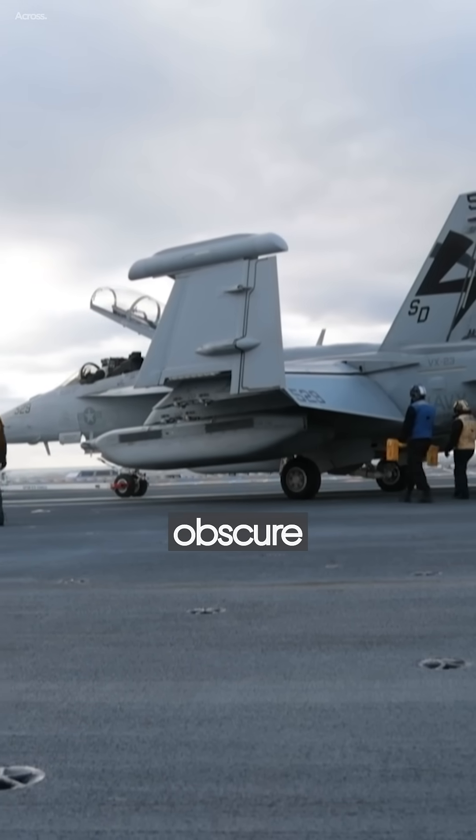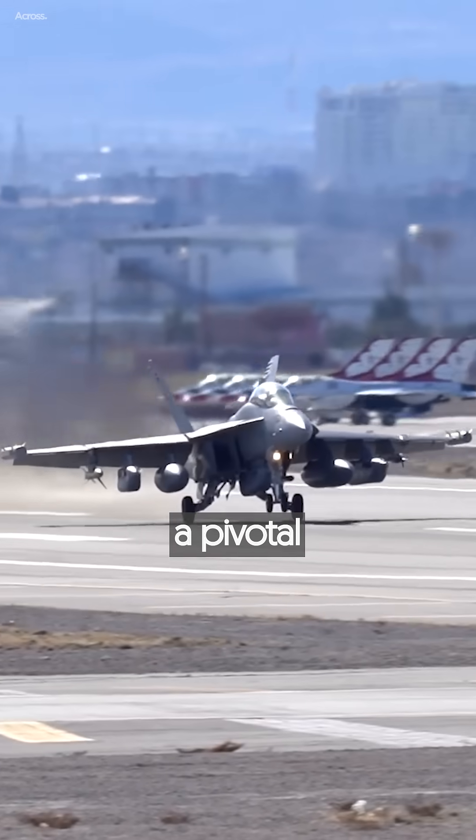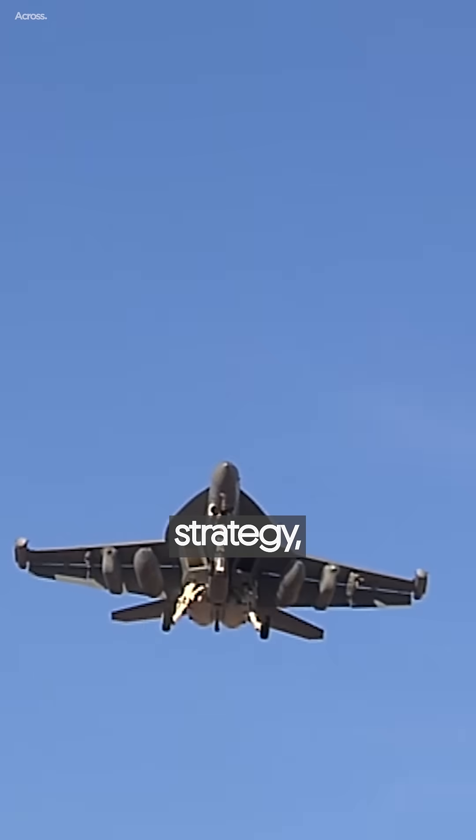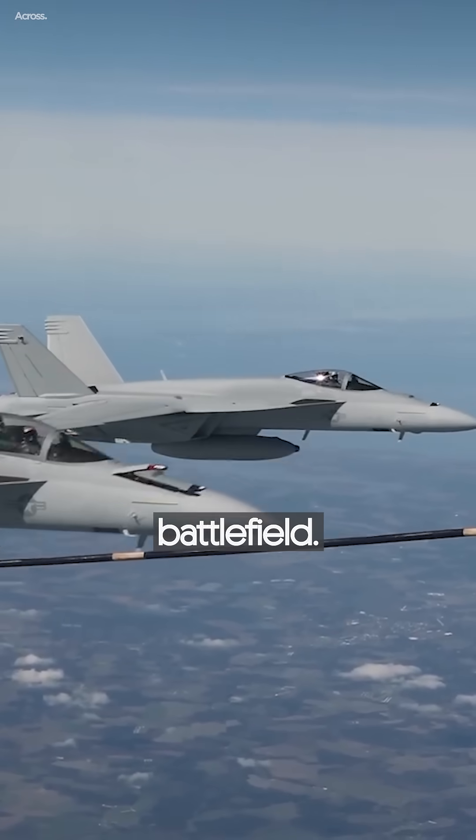With its ability to obscure enemy vision and enhance operational effectiveness, the EA-18G Growler plays a pivotal role in military strategy, enabling forces to operate with greater freedom and effectiveness on the battlefield.